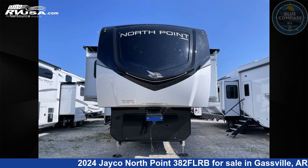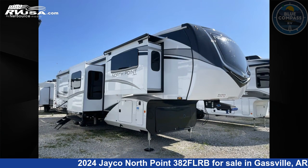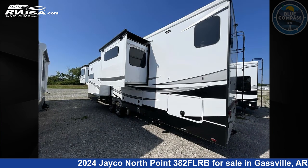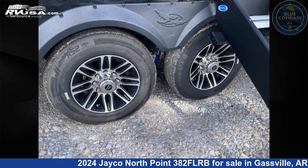This 2024 Jayco North Point 382FLRB is a fifth-wheel RV. It is located in Gassville, Arkansas 72635 and is offered for sale by Blue Compass RV Gassville. Click the link in the video description to visit RVUSA.com and see more photos as well as the current price.